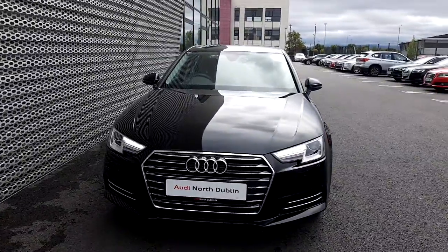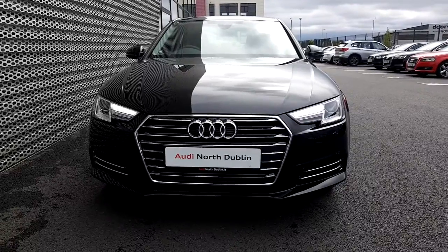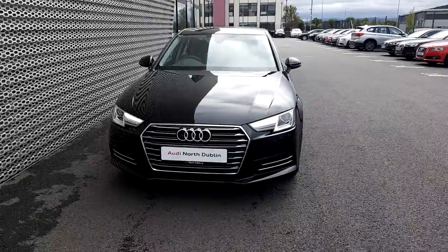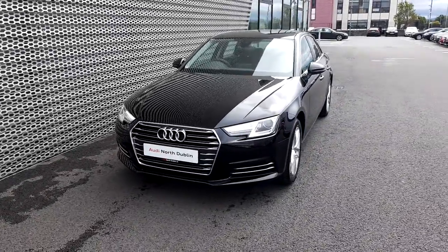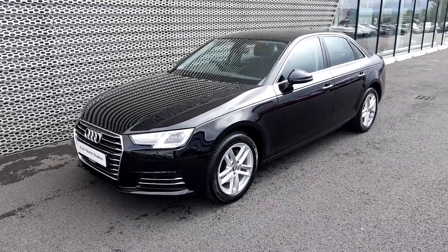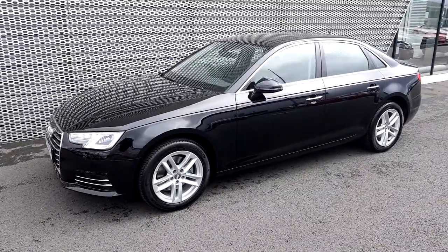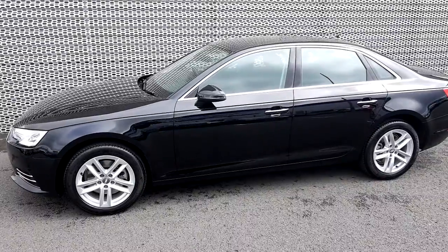As we start here at the front, the first thing we'll notice are the LED daytime running lights. This car comes with xenon headlights and the Audi front frame signature grille comes finished in chrome. Underneath the bonnet there is a 1.0L TFSI, a turbocharged petrol engine, and together with a six-gear manual transmission it ensures great dynamics while also delivering very good fuel economy.